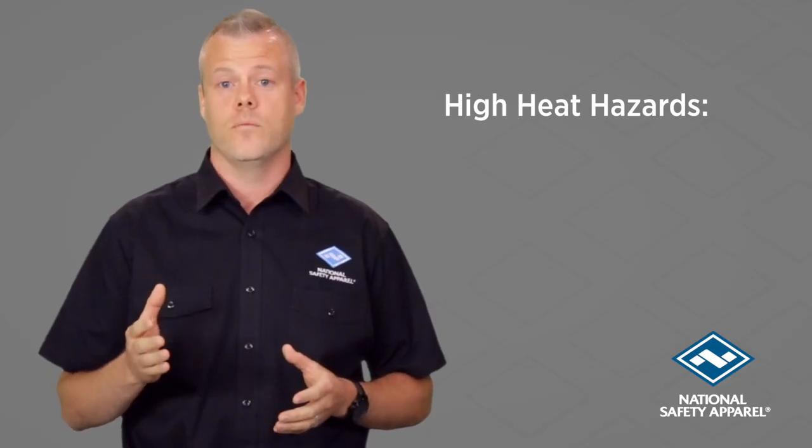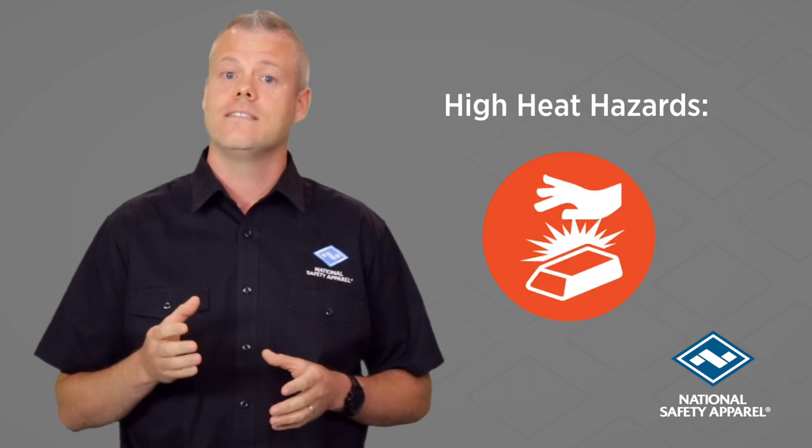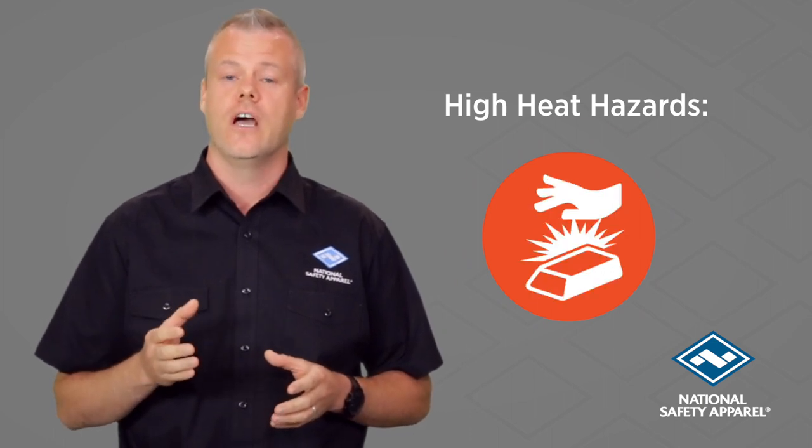A high heat hazard can be in different forms like molten metal splash, radiant heat, or contact heat from handling a multitude of different objects with different shapes and weights.